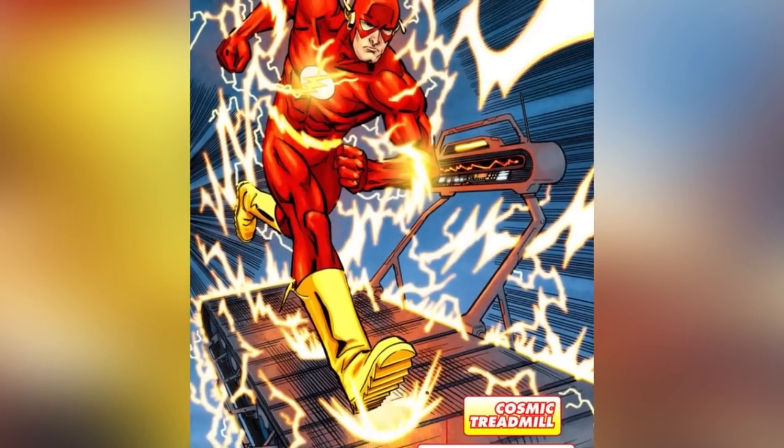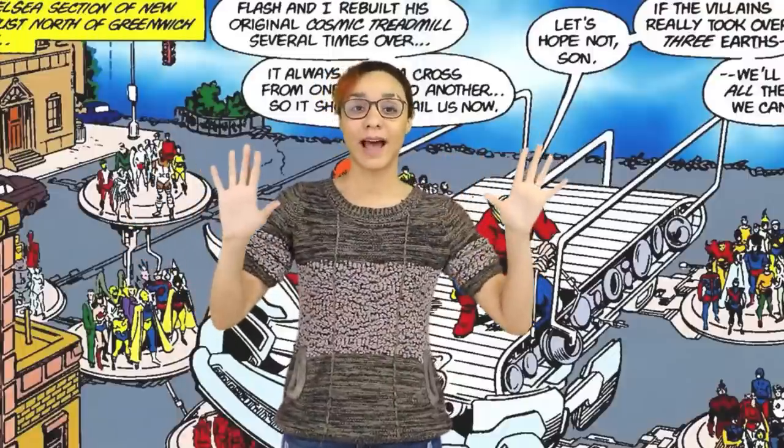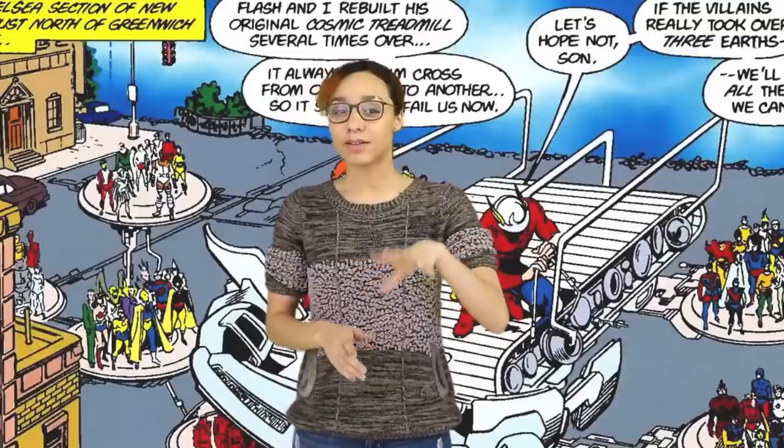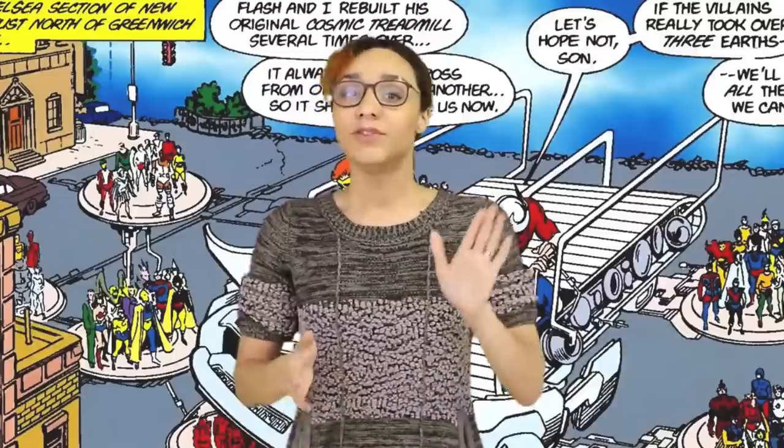But then Rebirth brought it back — when Batman and Barry were investigating the Button, what did they use to find the Doctor Manhattan connection? The cosmic treadmill. And look what a mess that storyline turned into. Sure we could blame artist delays, but that treadmill is shifty. Don't let heroes just have access to the time stream — it's dangerous.